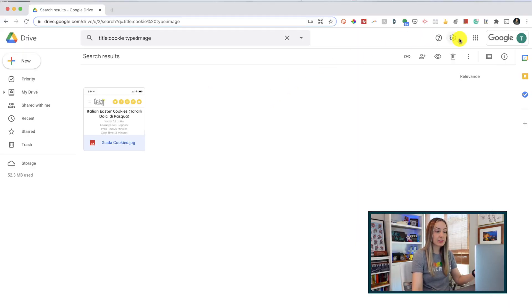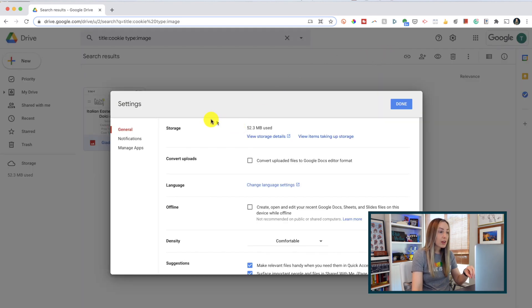Tip number 5: enable offline sync. This one will be really helpful if you have to edit something on the go, regardless of your internet connectivity. From your Drive, click the settings gear and click on Settings. From here, you'll notice an offline option — make sure this is toggled on, as this is what's going to allow you to create, view, and edit your docs, sheets, and slides, and any other files while offline.